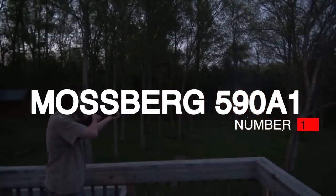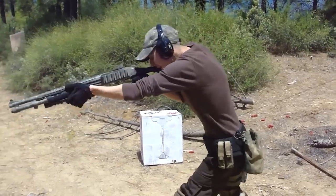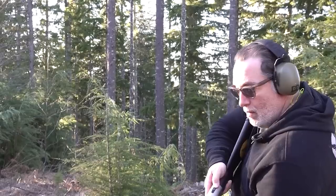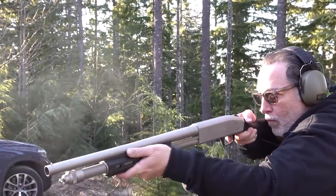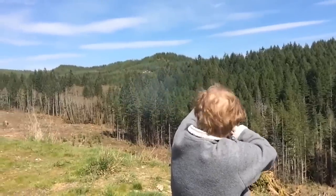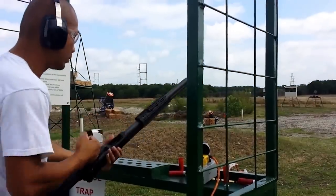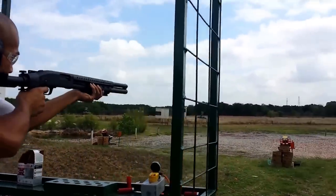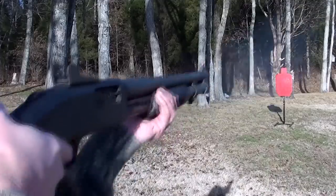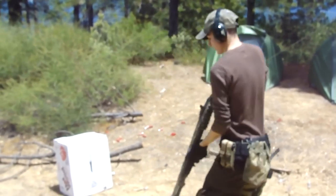Number 1: Mossberg 590A1, $650. If you want one of the longest-serving combat and police shotguns, the Mossberg 500 is for you. One of the big two in the pump shotgun world, the Mossberg 500 is one of the favorites. The big difference from the Remington 870 is that its safety is on top of the receiver and accessible with your thumb. And since it's so popular, it has one of the largest pools of potential upgrades. For something built upon the 500 receiver but more hardened for combat and tactical use, enter the Mossberg 590A1.